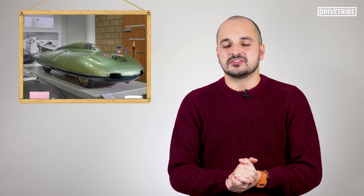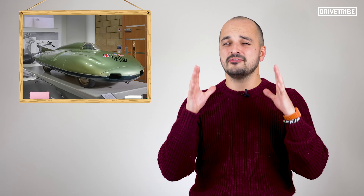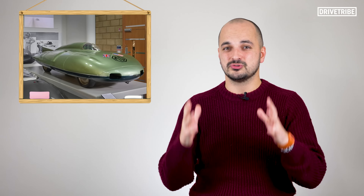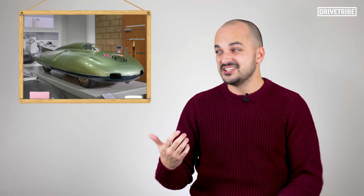The MG EX181 is so far detached from a road car that it's being a little mean to these supercars, but 254 miles an hour from a car with the same power as a modern Golf GTI makes this MG truly remarkable — and if it needs to look like this to achieve it, well, why not?